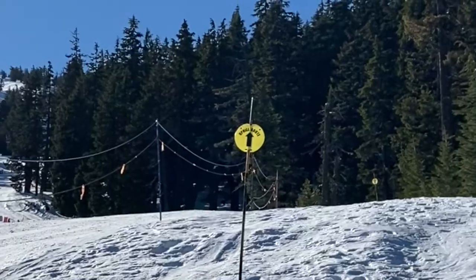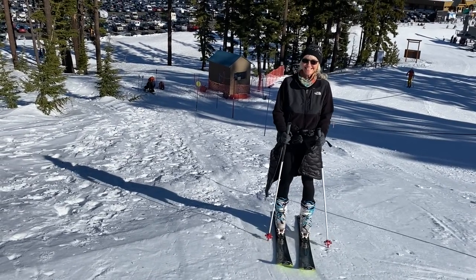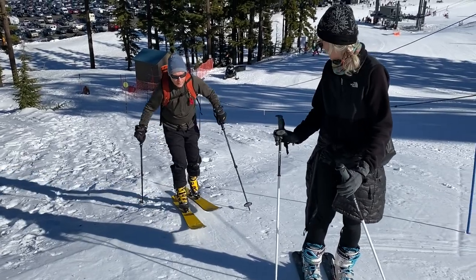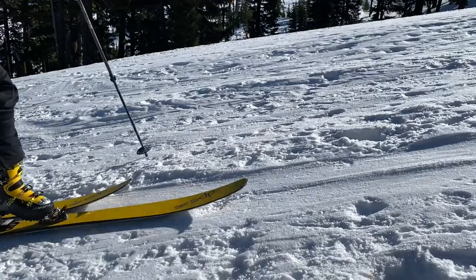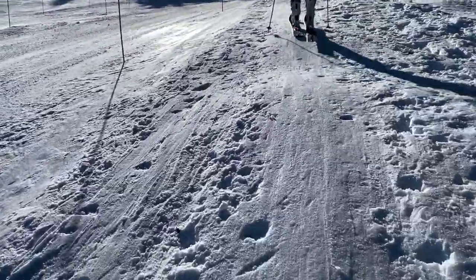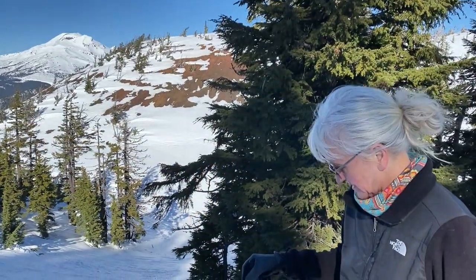We've been talking for years about getting backcountry ski gear. That's Dirk back there, and we're at Mount Bachelor doing the uphill route. We're going to go up to Pine Martin and then ski down with our heels locked in. We're about halfway up. How's it feeling? Heavy.